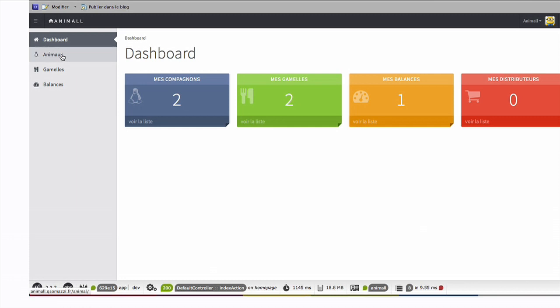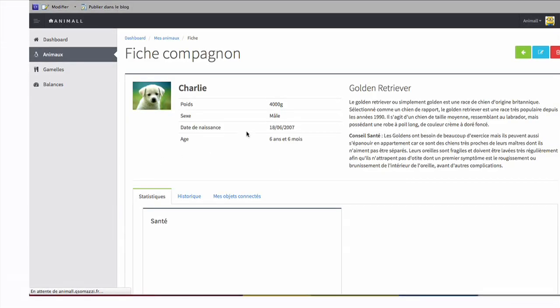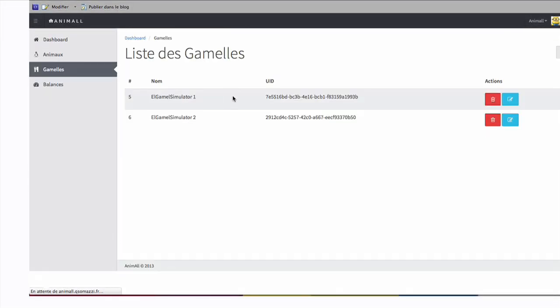First of all, connect to the Animal web app, create your pet's profile and associated products. Then start to enjoy.